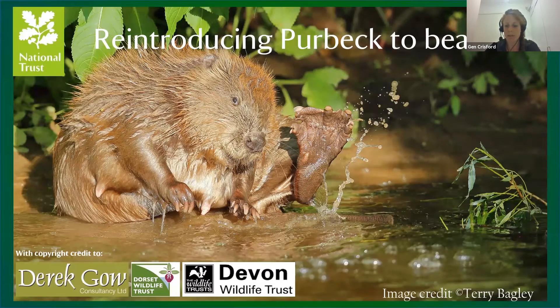I'm going to begin the talk today with some beaver basics. Some of you may be very well informed about beavers, and for some of you this might be your first experience with them, so we'll start at the very beginning.